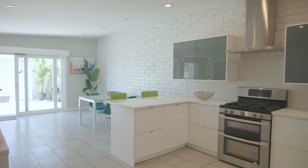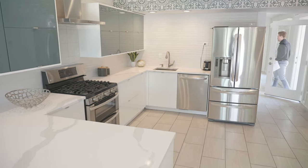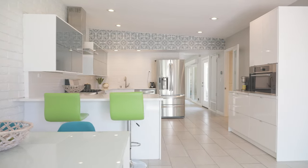Now let's talk about the remodeled kitchen. It's a chef's dream with bright white cabinetry, quartz counters, and an always-nice-to-have breakfast bar.